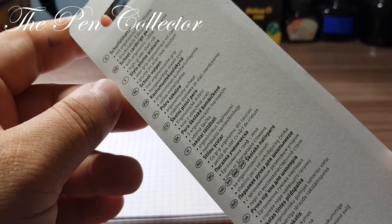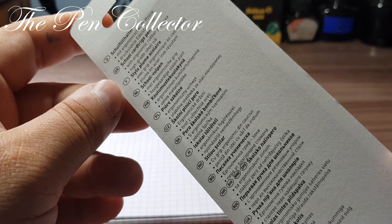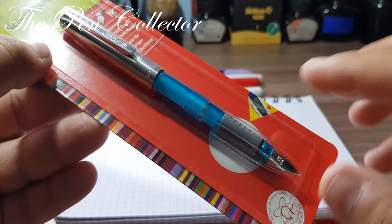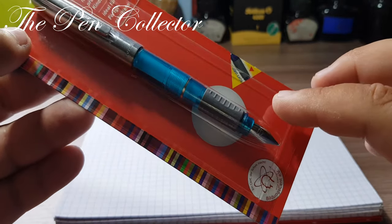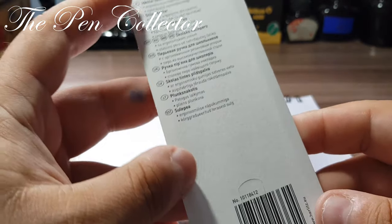On the back we have a school cartridge pen with ergonomic rubber grip area. I don't see any ink cartridges included from the outside, but when I open the package we will see.